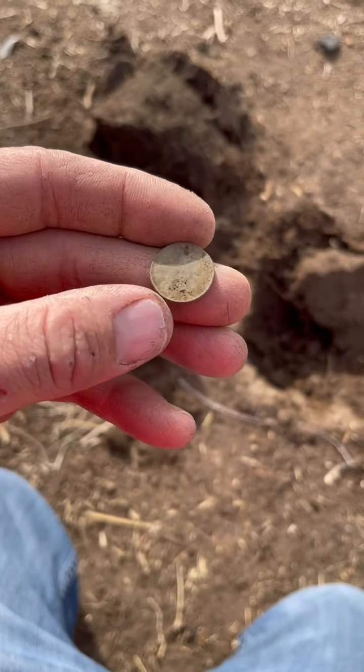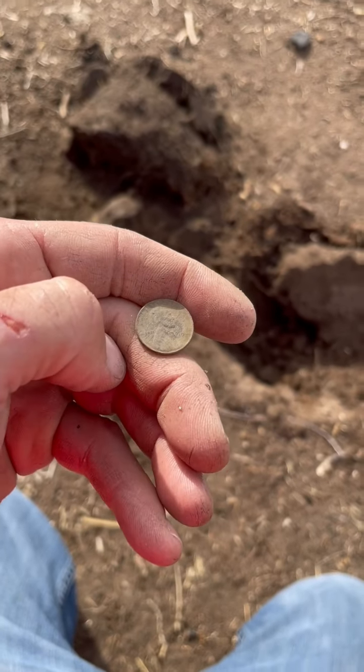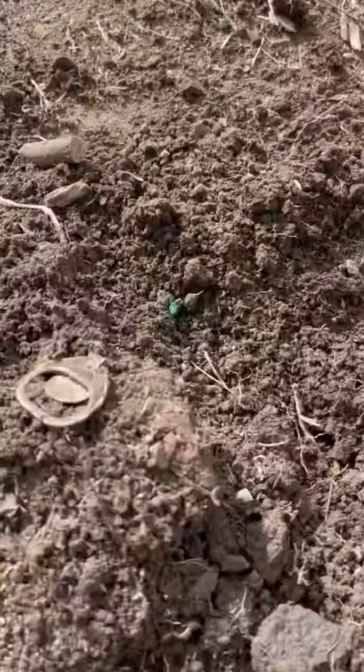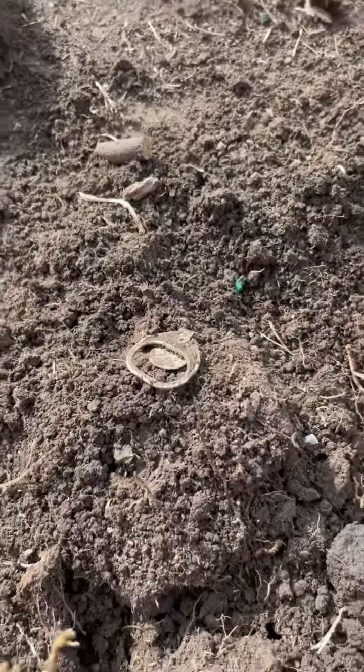Keep looking around, maybe find some silver. On the next plug — second plug right next to there — and a solid 16, 17. Solid 17. First pull tab of the day.